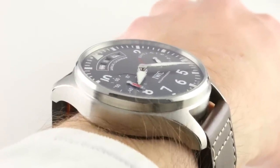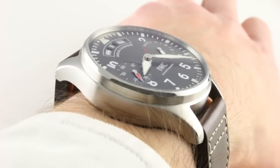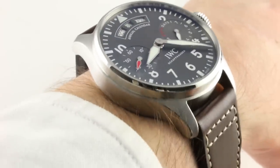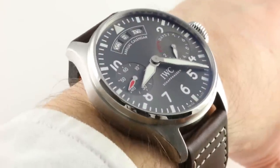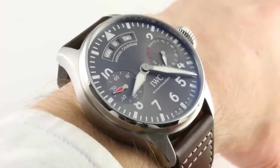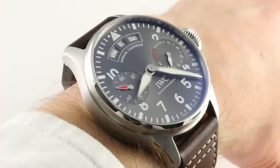Lug-to-lug, every Big Pilot is, well, big — 56.2 millimeters, with an impressive wingspan, if you will. My 16-centimeter circumference wrist is probably the lower limit to wear this watch without absurdity. It would look right, sort of, if you're into the big watch look, but ideally this is a watch for a wrist 17 centimeters in circumference or larger.